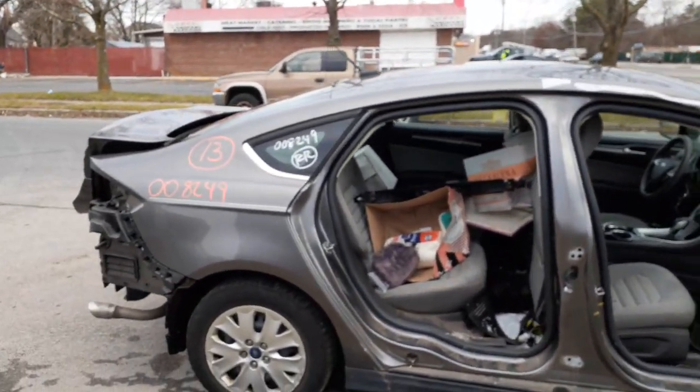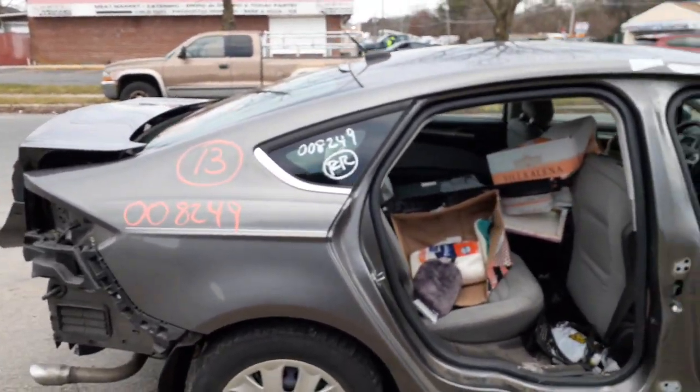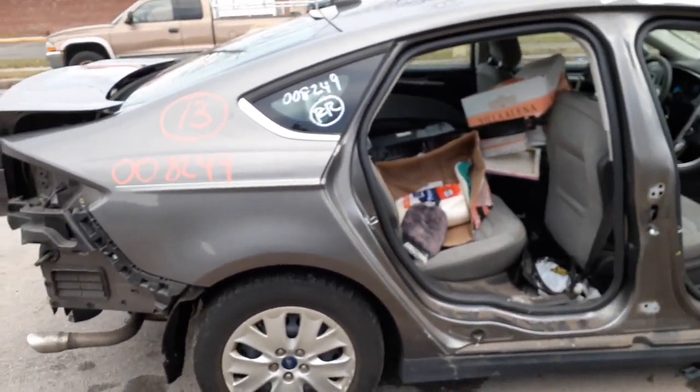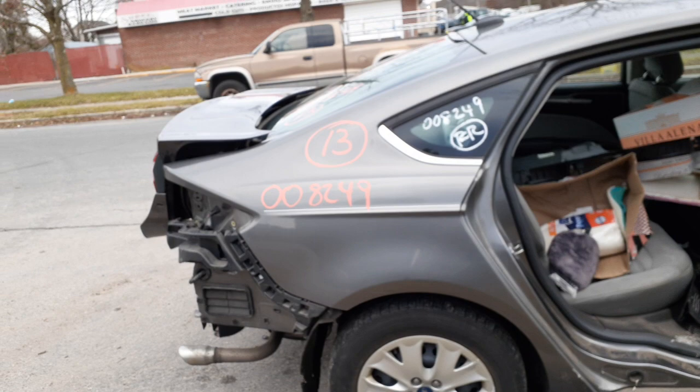We do have a quarter glass with the chrome on the bottom. You've got the right rear quarter. You do have left and right rear suspension, disc brake, ABS — all there, all complete.